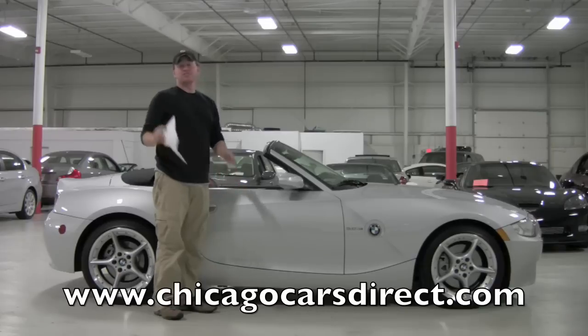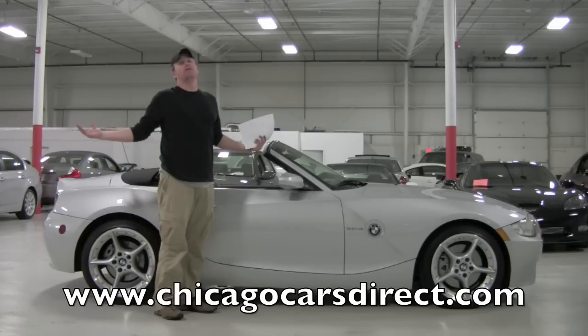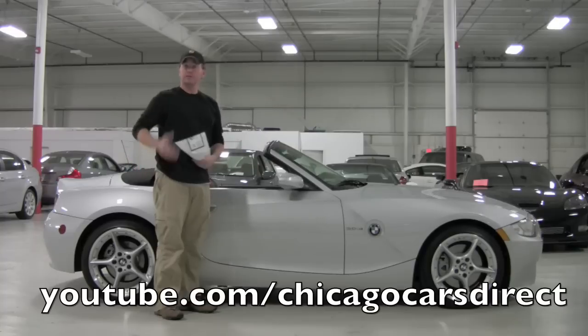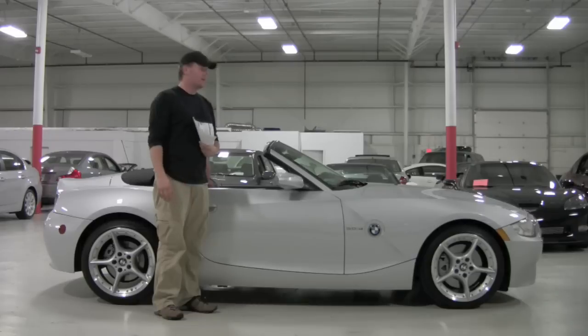Check us out online — you'll find us at chicagocarsdirect.com where you'll see 60 pictures or possibly even more of this Z4 3.0 SI. And then when you're done with that, check out our YouTube channel at youtube.com/chicagocarsdirect. Thanks for having some fun with us in this stunning Z4 3.0 SI. See you next time.